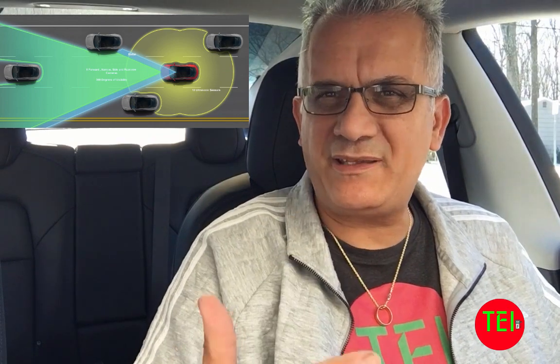Tesla has three different levels of autopilot. Level one is adaptive cruise control — you set your speed, you can increase or decrease it to your liking, and you control the steering. The car maintains your speed and keeps a set distance from the car in front of you. You can set the following distance to two, three, or five car lengths.